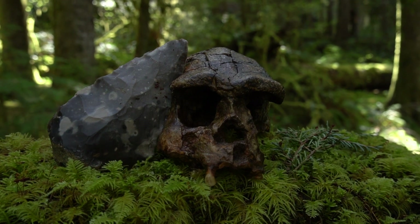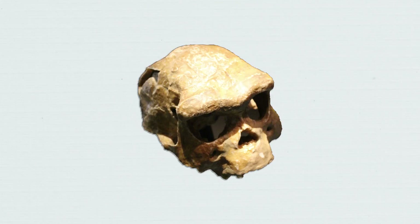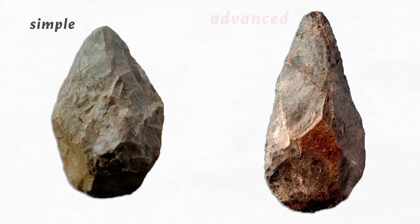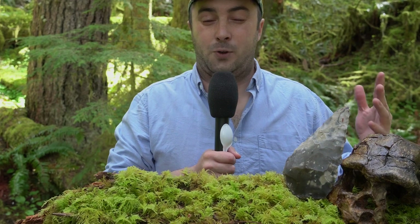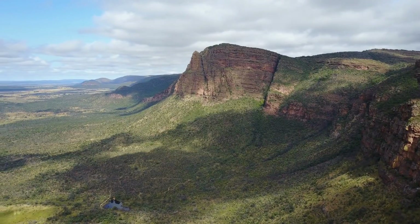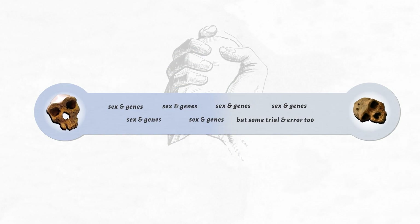Hand axes were produced for around 1.5 million years — that's around 100,000 human generations, a bloody long time. Despite this, their form remains remarkably consistent throughout. As time progressed they got thinner and more sophisticated, but this teardrop oval shape remained consistent. If the ability to produce hand axes was passed from generation to generation through observation and learning, that is a colossal amount of time — it has led some anthropologists to wonder if DNA wasn't playing a role in the production of these tools.